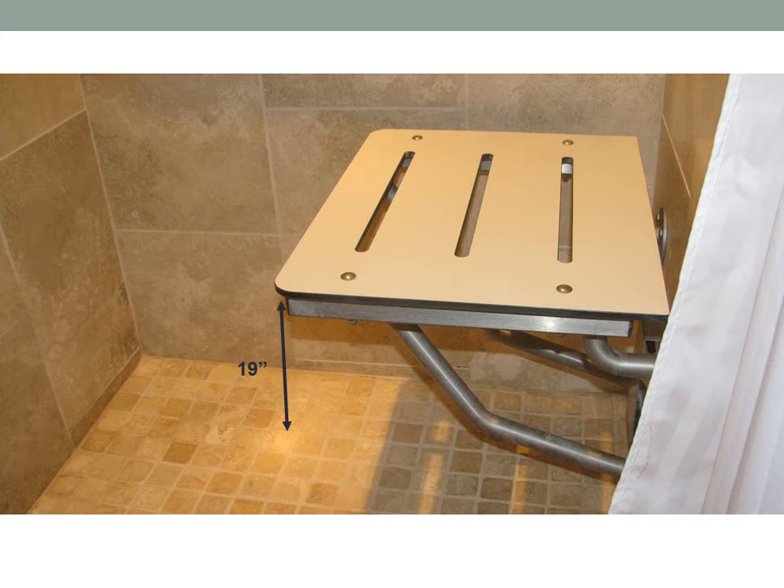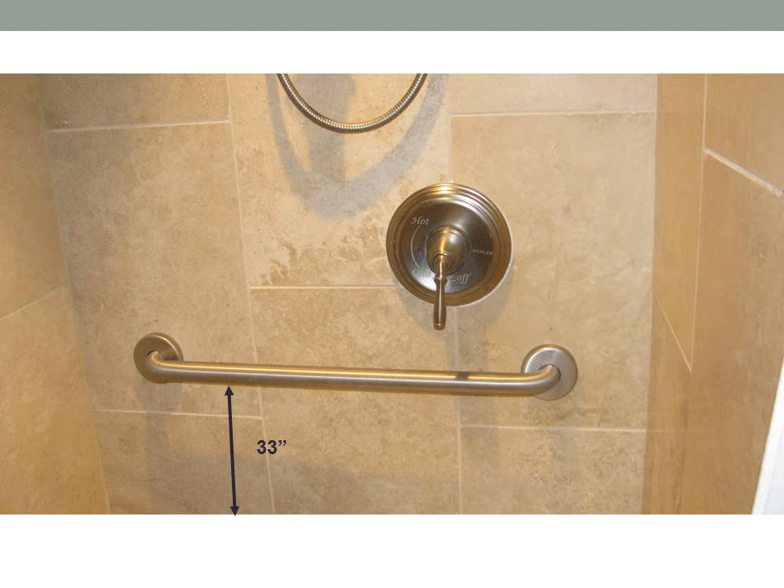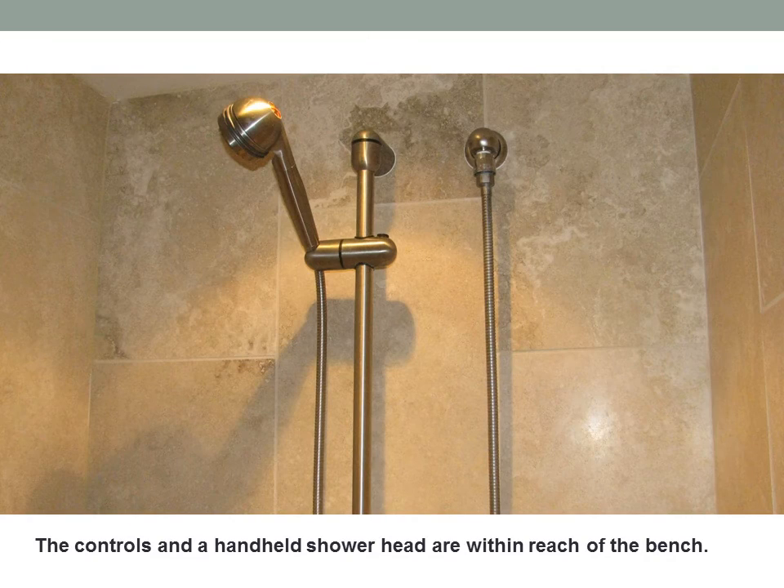There is a double wide shower chair in the shower and it is 19 inches from the top of the seat to the floor. There is 33 inches from the top of the bar in the shower to the floor. The controls and a handheld shower head are within reach of the bench.